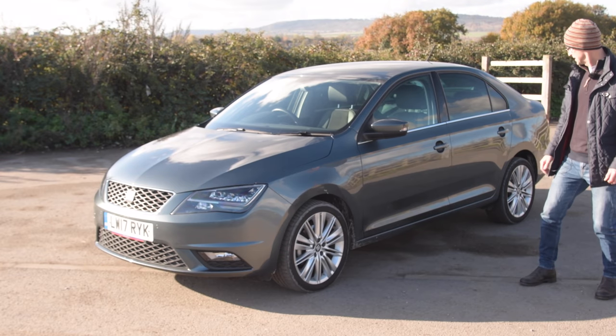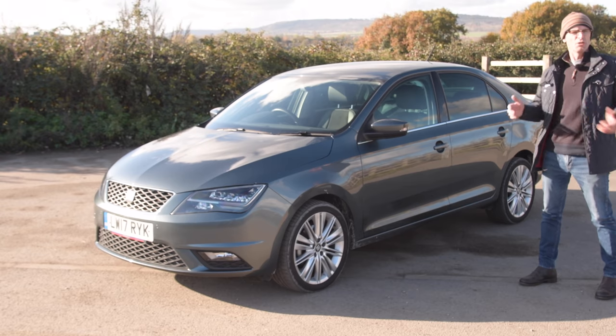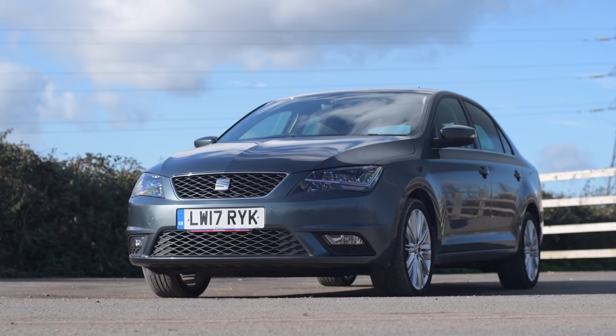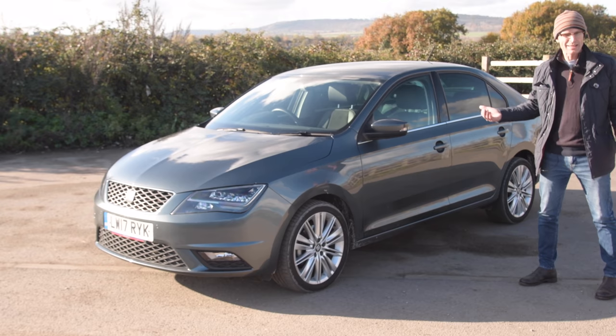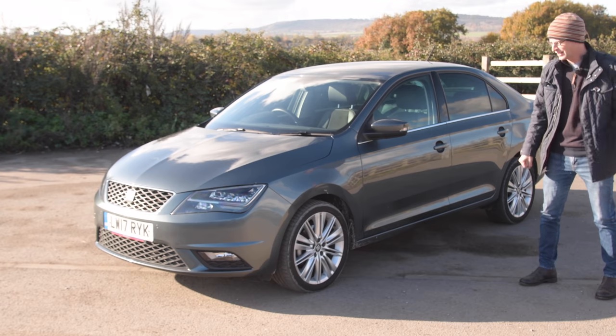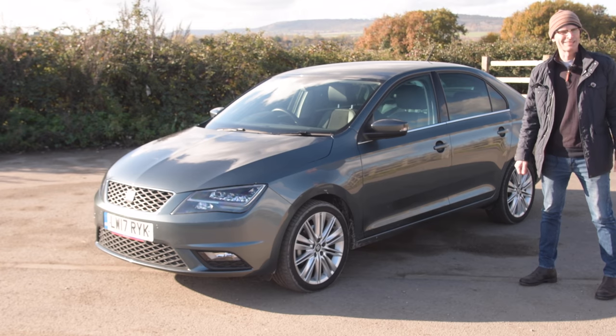Today I'm driving a 2017 SEAT Toledo 1.0 TSI Excellence. Holy Toledo, it's a SEAT Toledo. You would be forgiven for forgetting that SEAT ever built the SEAT Toledo, but they did - from 1991 to 2018, four generations of the thing. But is this unrelentingly practical Spaniard worth your attention? Let's find out.